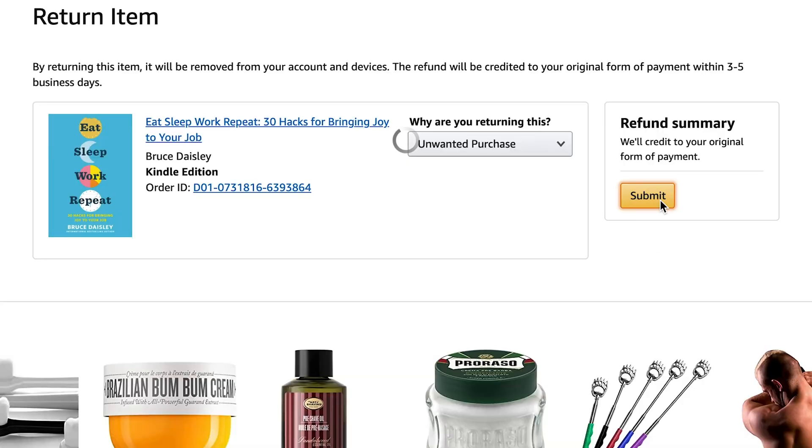Once you choose the reason, press the submit button, and just like that it'll process your return. It's going to take a few days for the money to come back onto your account. It is a refund to the original payment method — it's not a gift card or anything like that. So that's really nice too.